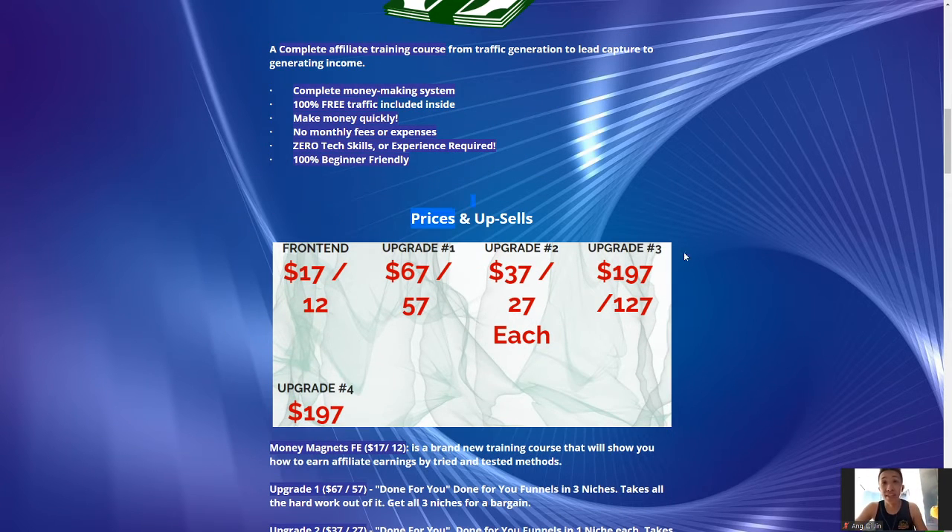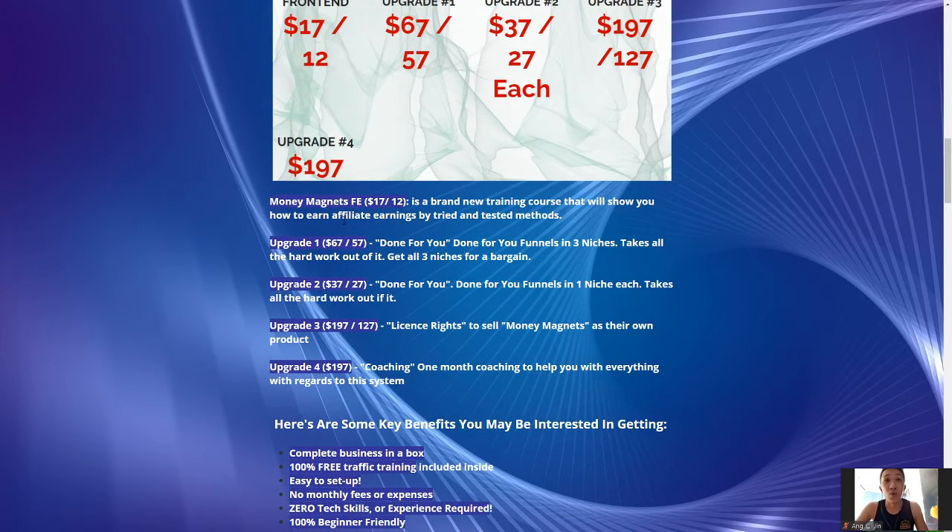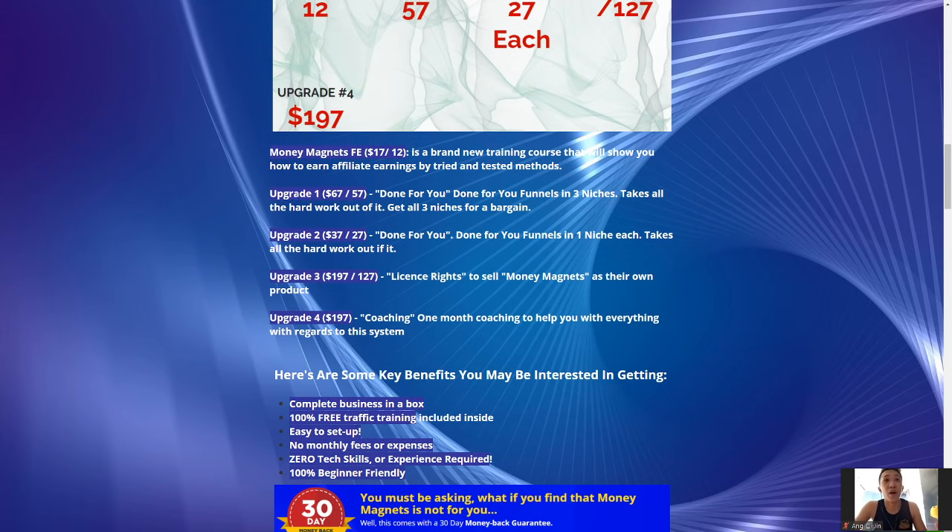Now let's talk about the prices and upsells. For the front end, it's $17 — a brand new training course that will show you how to earn affiliate earnings by tried and tested methods, with testimonials from beta testers. Everything is proven to work. Upgrade number one for $67 is done-for-you funnels in three niches — takes all the hard work out of it. Let Nila and his team do all the hard work for you; all you have to do is submit a request and he will get the funnels done and sent to you.